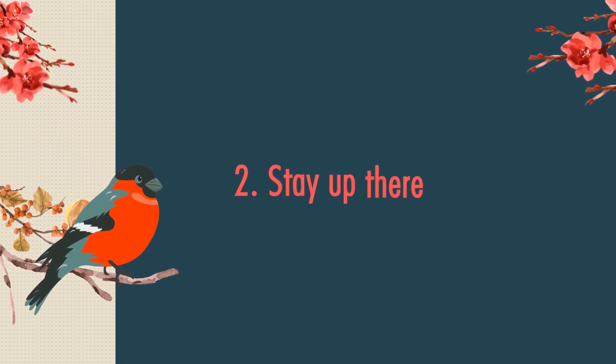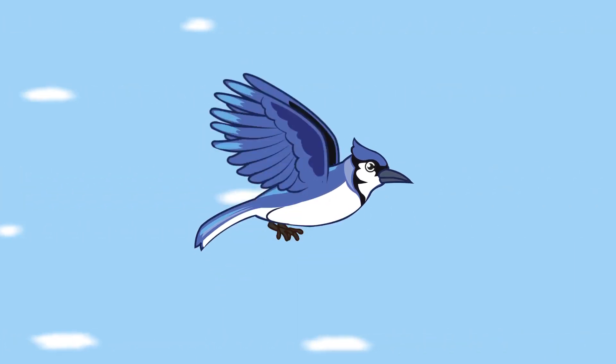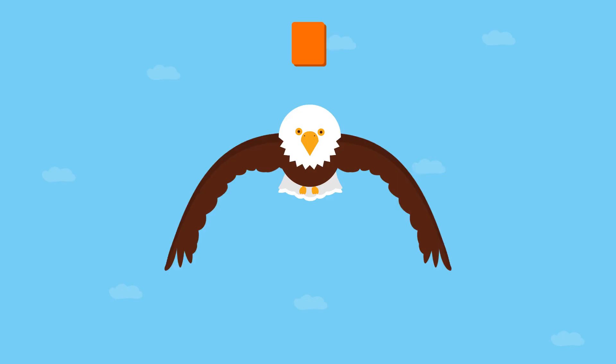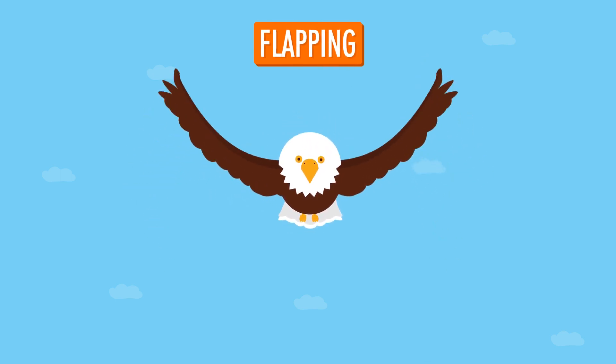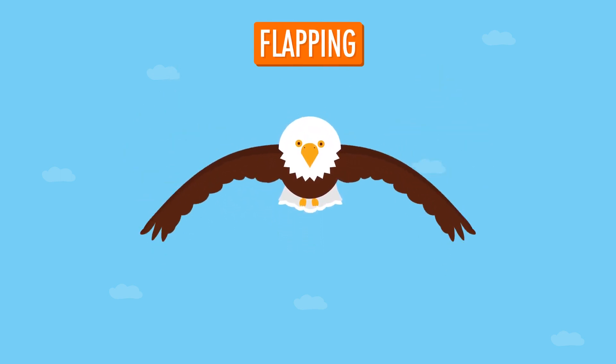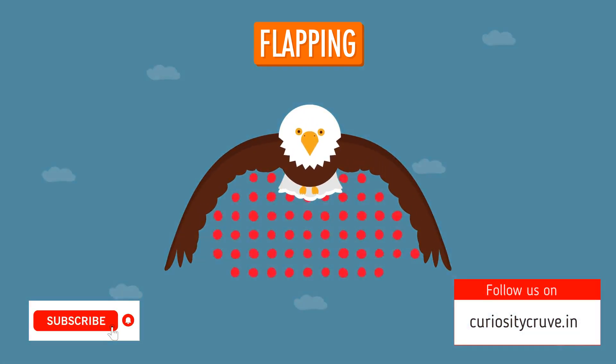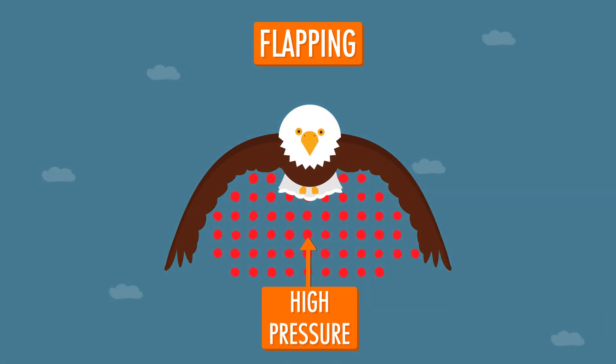Two: stay up there. Once birds get up in the air, they use two main flying techniques to stay up there. Flapping involves moving wings upwards and downwards. When the wings are pushed downwards, air pressure between them is increased. This pushes the bird forwards and up, while the air rushing against the wings maintains the lift.